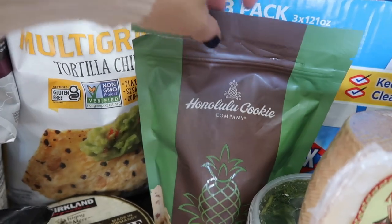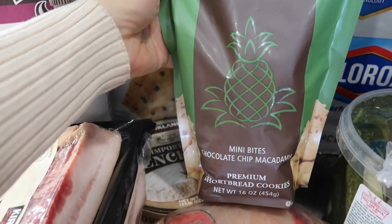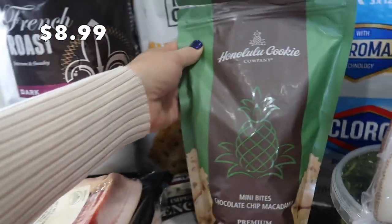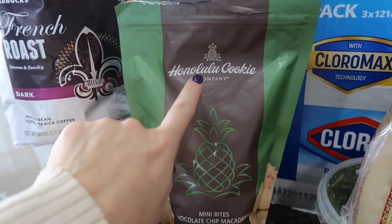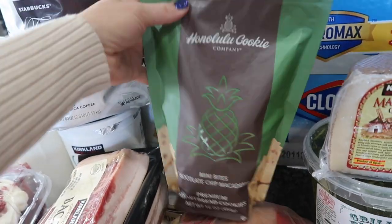My husband got into this already and he said he hates me so much because of how delicious they are. He's a sucker for macadamia nuts. These are chocolate chip macadamia nut bites — I think it might have been like in a summer haul that this brand, Honolulu Cookie, made a pineapple shortbread. This one's a little bit different and he really enjoyed it.